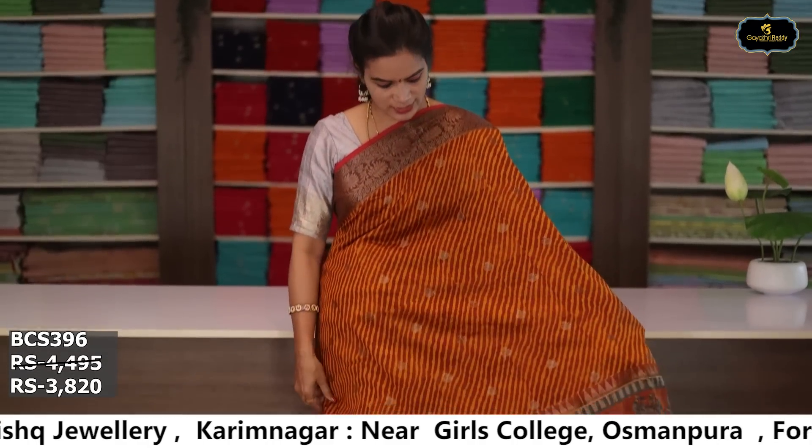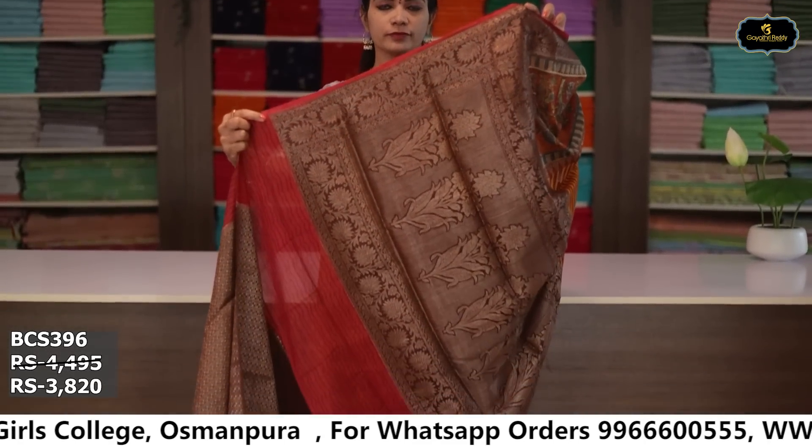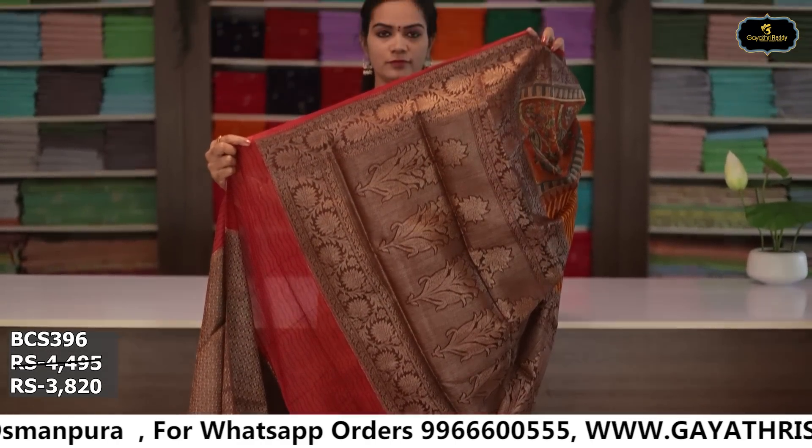Sari no. 10: color pastadella and red color combination. Borders: kinda border 14 inches, kota comba design, pina border 5 inches. All over sari, antique zari bootis, ochai pallu, brocade blouse. Cost after discount: ₹3,820.